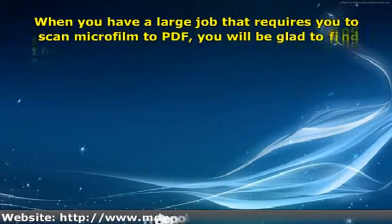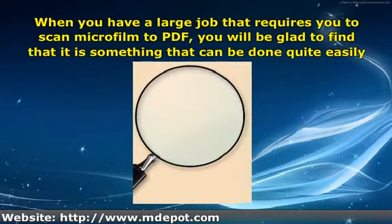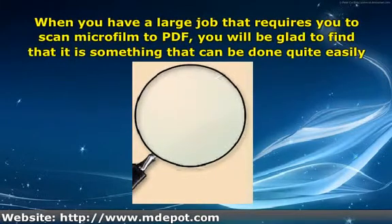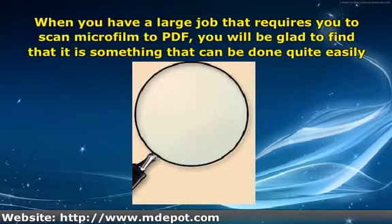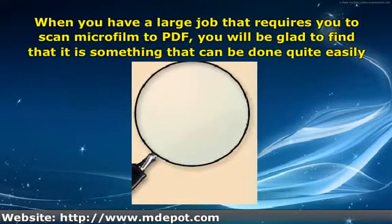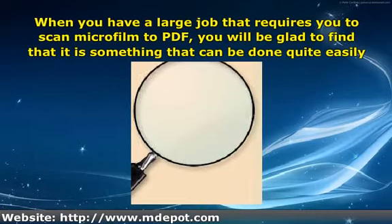When you have a large job that requires you to scan microfilm to PDF, you will be glad to find that it is something that can be done quite easily. You are ready to move many of your office practices into the 21st century and you want to begin with your data storage system. This will not be a challenge, and as long as you are looking in the right places to get the job done, you should get through the chore without too many mishaps.